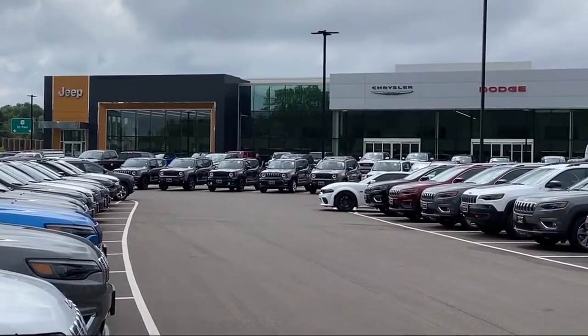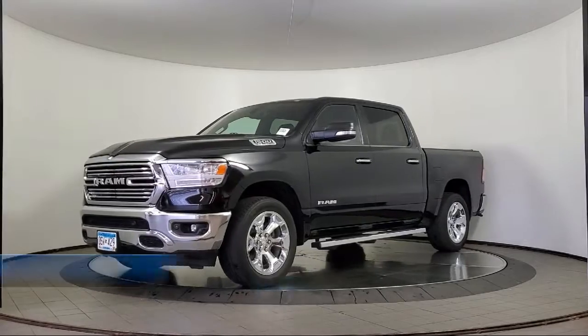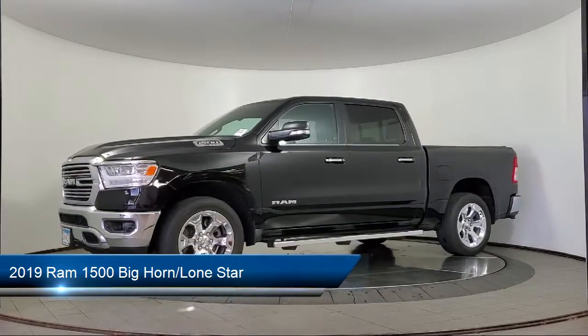Welcome to Coon Rapids Chrysler Dodge Jeep Ram. Here's a look at another one of our great vehicles in inventory. This vehicle comes equipped with heated door mirrors,